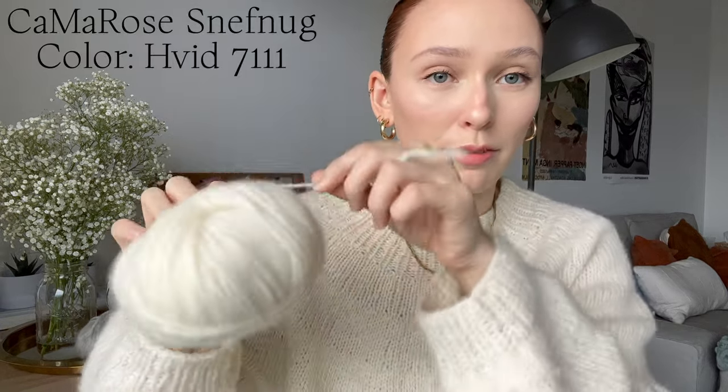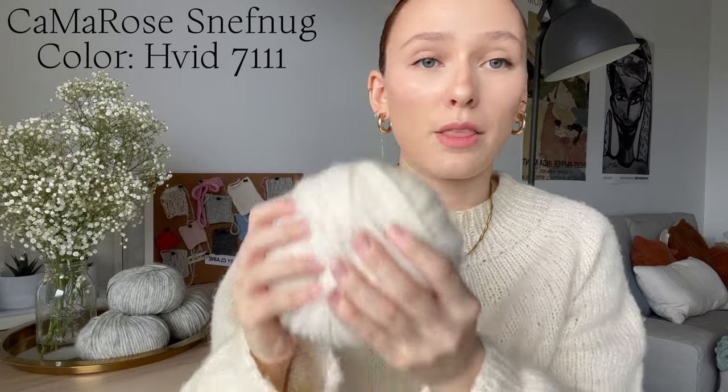First I'm going to start with what I'm wearing today, which is actually the first sweater I ever knitted. This is the Novice Sweater by Petite Knit and I knitted this in Kamarose Snef Nug — forgive my pronunciation. This is an alpaca cotton merino blend and it's a blown chainette yarn. It is so soft — I think it's the softest yarn I've worked with so far, and I actually have a new cast-on using the same yarn. Sneak peek right there.